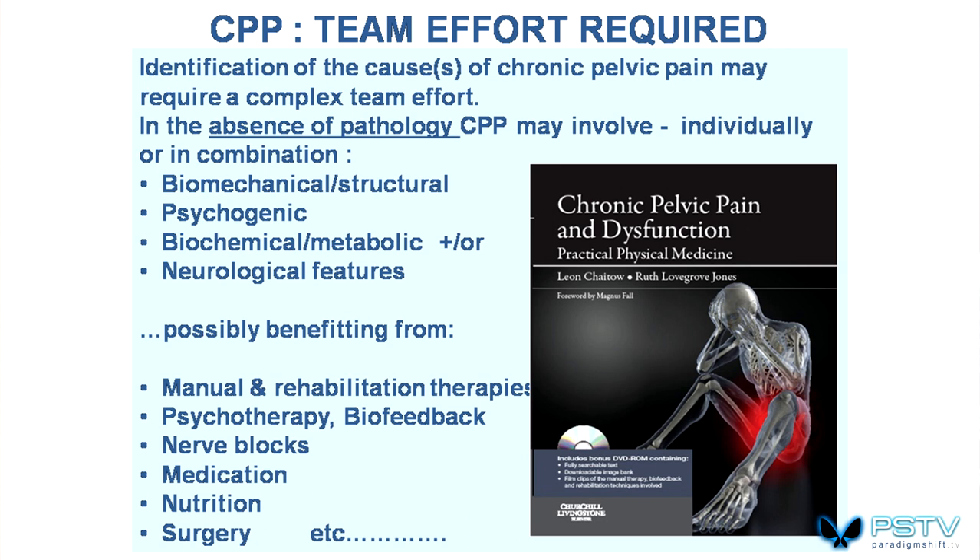A team effort is seen to be ideal. To identify the causes — in the absence of pathology — a complex team effort addressing biomechanical, psychogenic, biochemical, metabolic, and neurological features is needed. Nobody knows everything about all of this. We need different inputs if we're going to look at the whole person. They may benefit from manual treatment, psychotherapy, biofeedback, neural interventions, medication, nutrition, surgery, and so on. No two cases are the same.